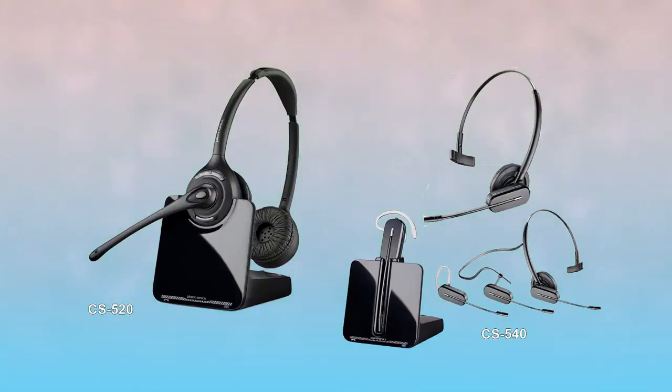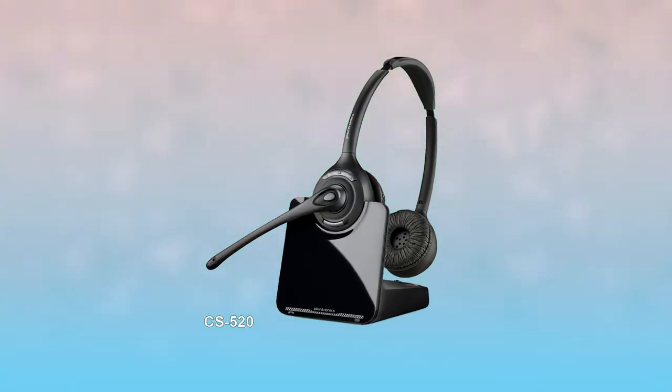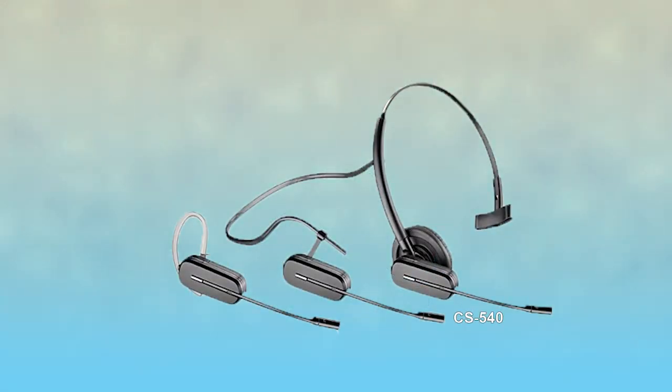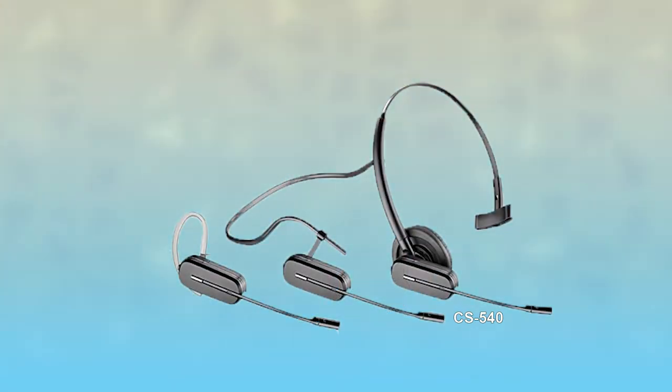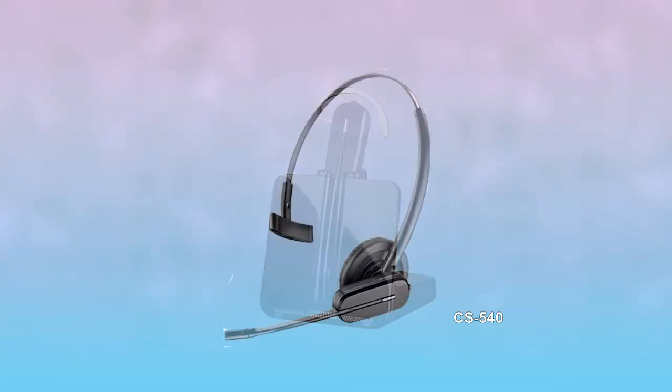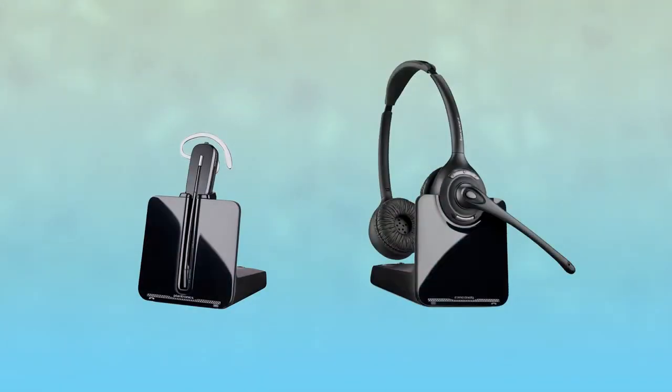There are many headset options on the market, and through market analysis, TechWorks has selected to stock two different models of Plantronics headsets which work best in controlled environments. The CS-520 is a dual muff or earpiece headset with a noise-canceling microphone. The CS-540 offers even more convenience because it is convertible, giving the user many choices on how to wear the headset for their own personal comfort. Either headset is easily paired with the CI Series.